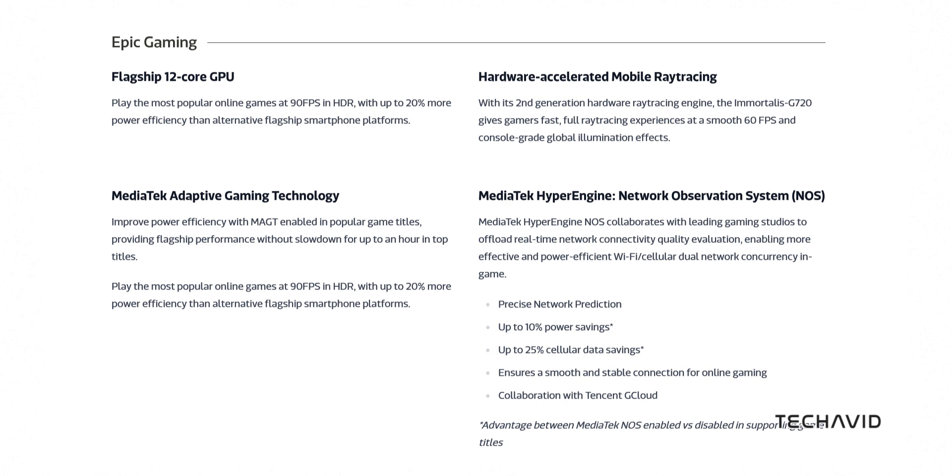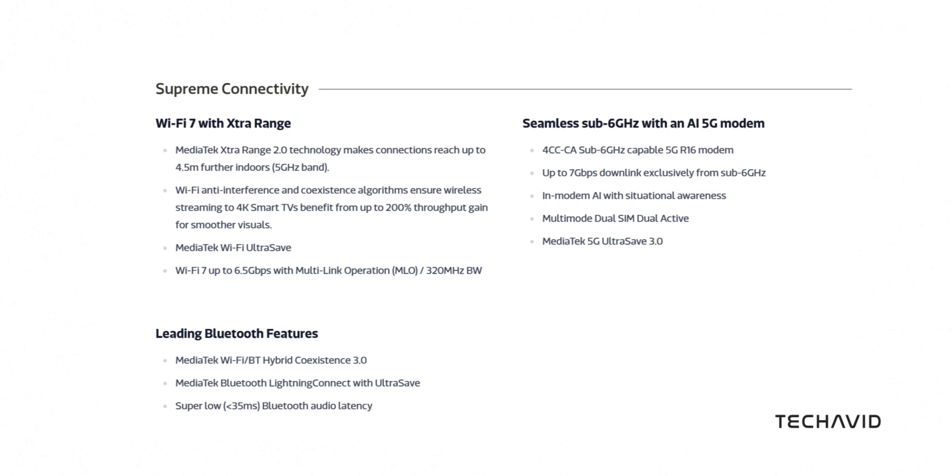But it's not just about raw power. The Dimensity 9300 Plus packs a punch with its connectivity options: mmWave and sub-6GHz 5G, Wi-Fi 7, Bluetooth 5.4, and more. Imagine super-fast downloads, seamless streaming, and lag-free gaming sessions.